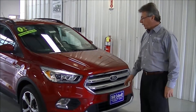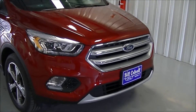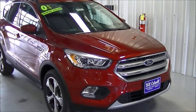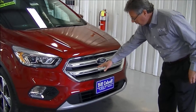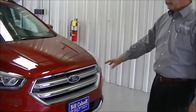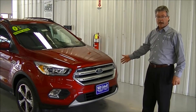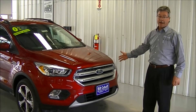We've got the newly designed grill on this for 2017. Also this has the 1.5 liter EcoBoost engine in it, and along with that it has what's called an active grill shutter up here, and what that does is it reacts according to the speed to give you better gas mileage. This particular model with the 1.5 liter EcoBoost engine averages 28 miles to the gallon on the highway and 22 in town, for an average of 25 miles to the gallon — and that is with four wheel drive.